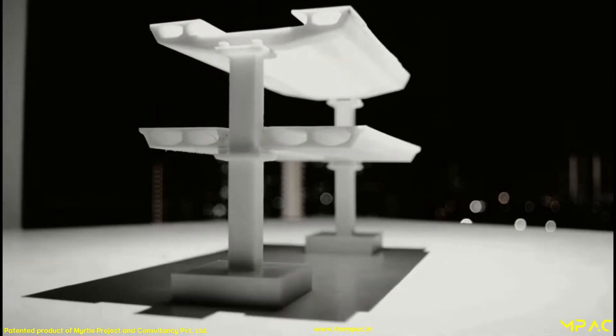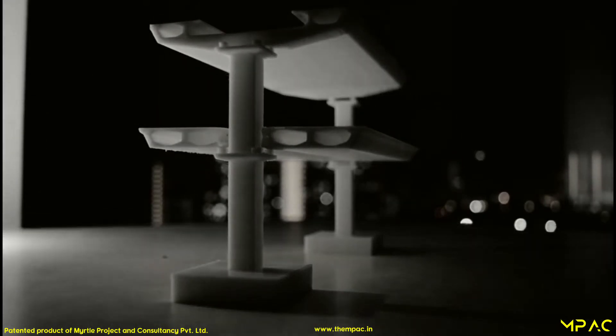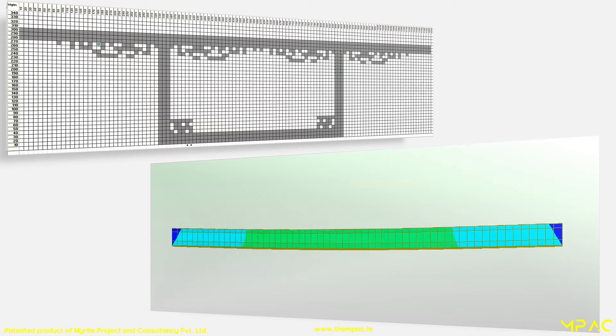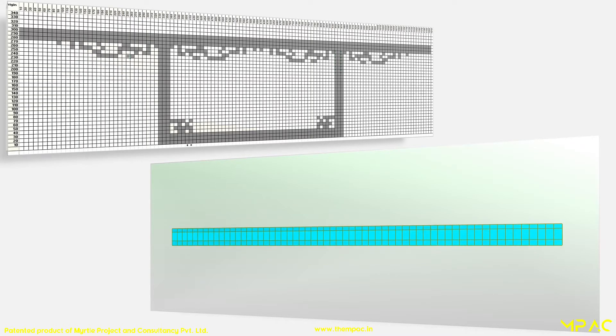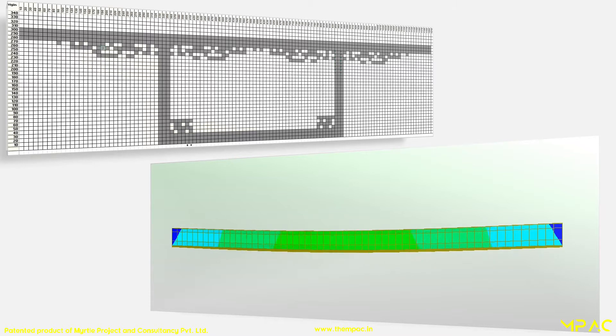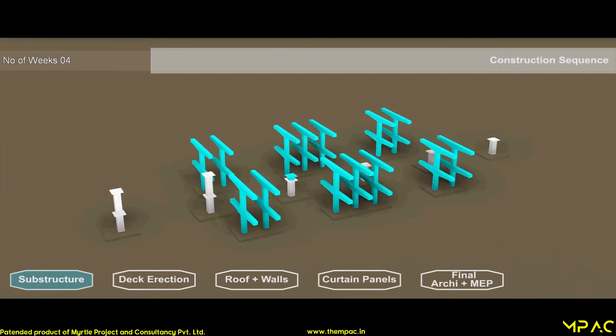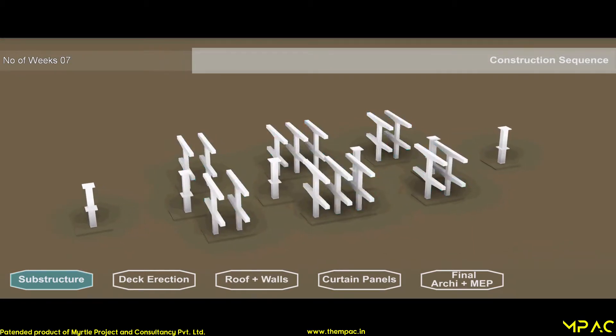MPAC introduces a precast segment for elevated transit stations, which is the patented product of MPAC. This is an innovative solution which is more efficient than the present system adopted for elevated mass rapid transit stations. A 4D simulation showing the construction sequence of the proposed system.